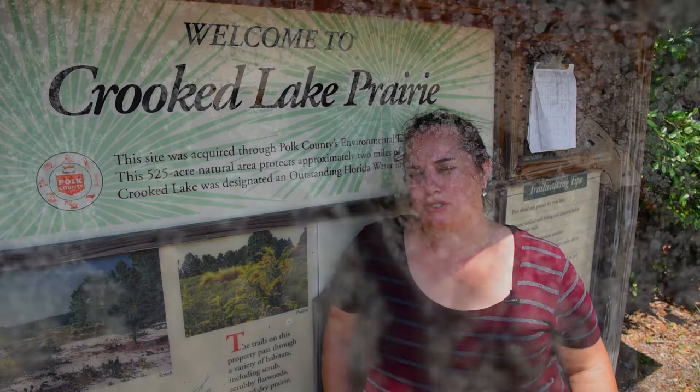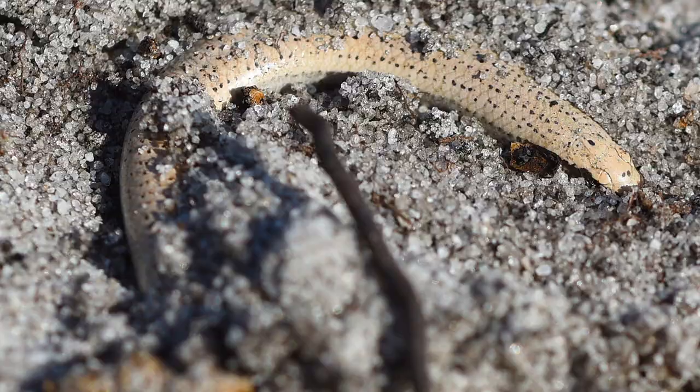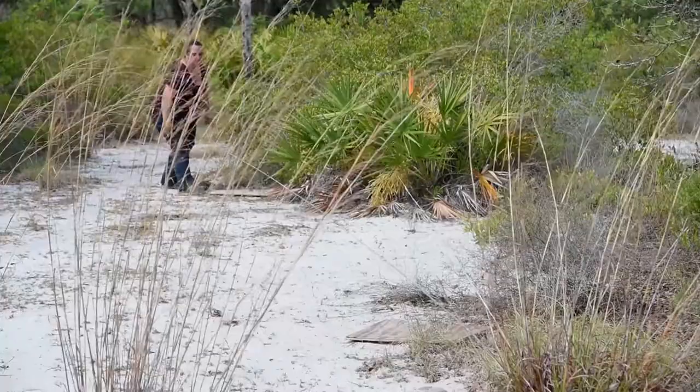You may ask: what is a sand skink and why do we care? Well, first of all, sand skinks are a tiny lizard. They're almost legless, but they do have arms and legs — about the size of a number two pencil. The cool thing about them is they're completely fossorial, meaning they live their entire lives under sand.